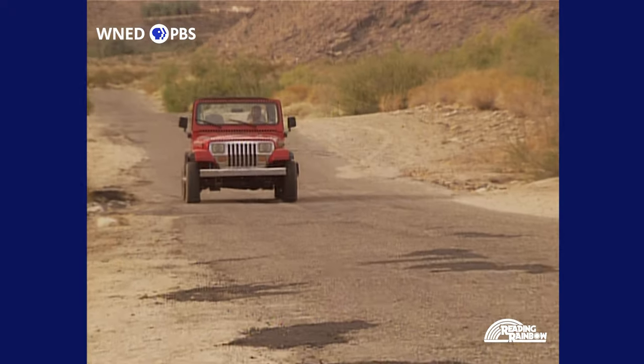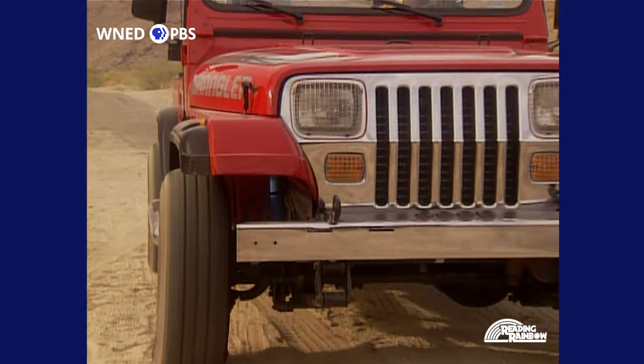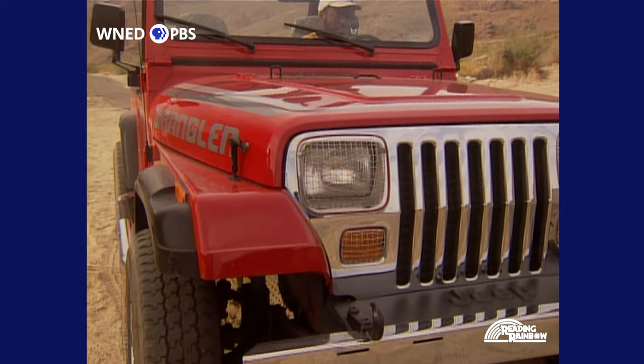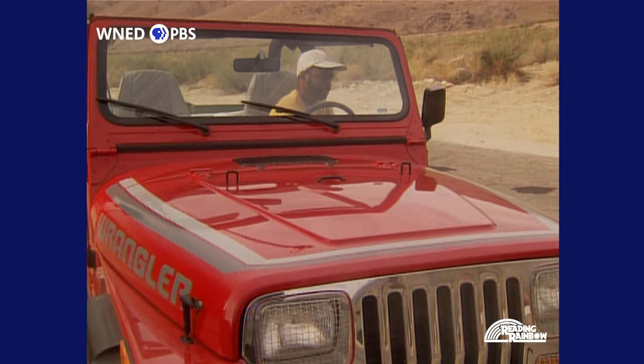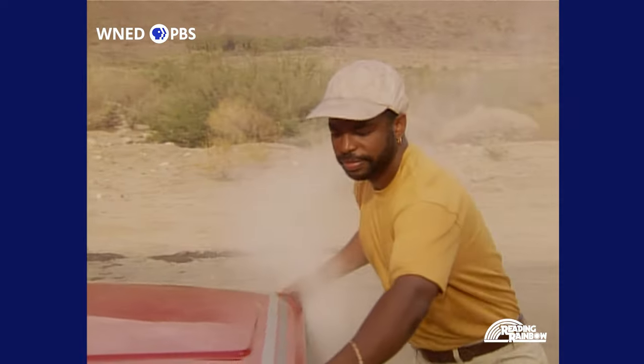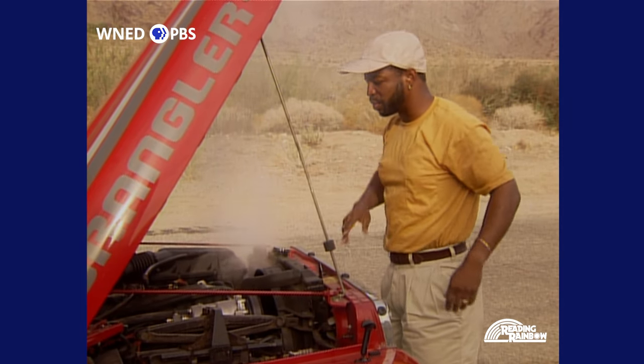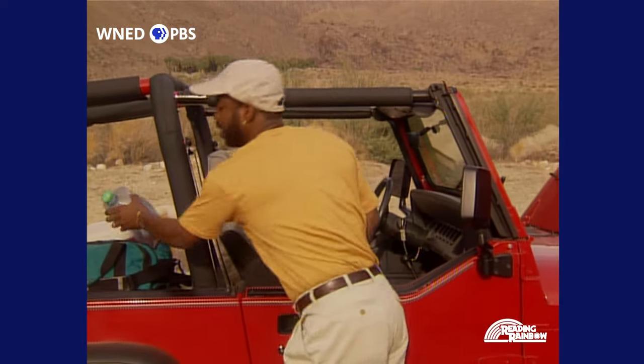I don't like the sound of this at all. Just what I was afraid of. My car is really overheating. Well, it's a good thing I don't have far to go. I can finish my journey on foot and get the water I need for my Jeep. Finding water in the desert isn't easy — you really have to know where to look. And sometimes, if you're lucky, you can get a friend to give you a little help.